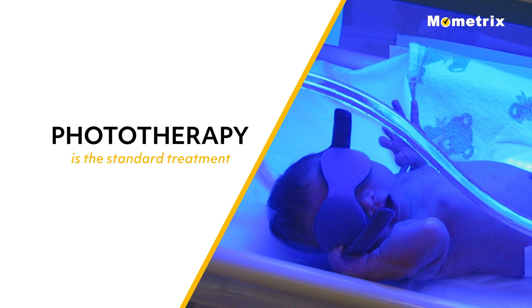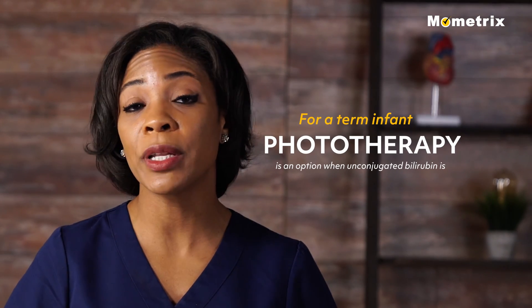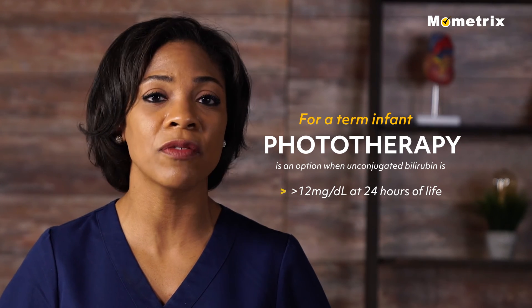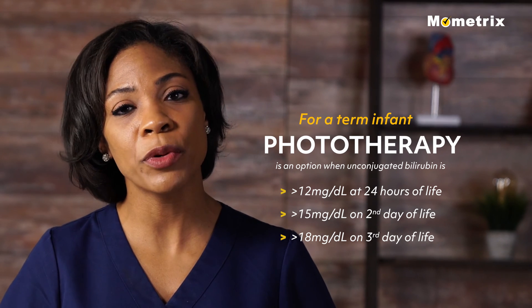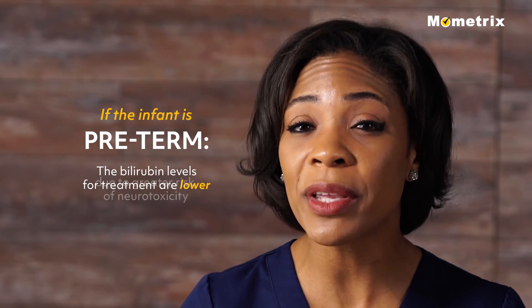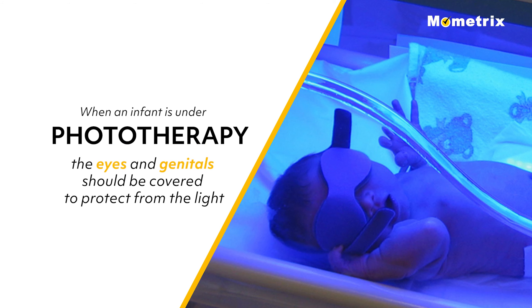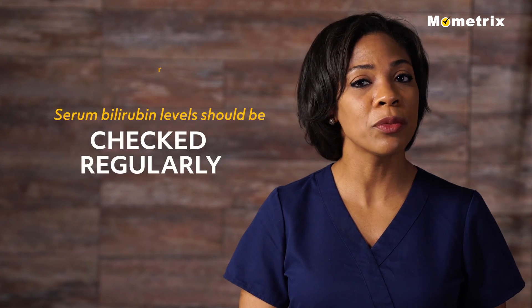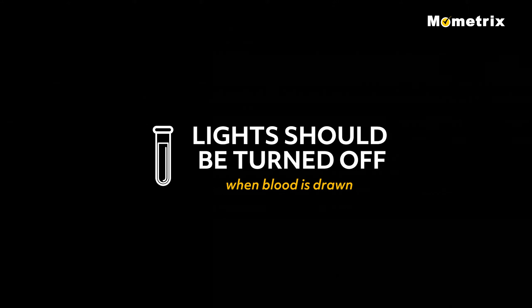Phototherapy is the standard treatment and uses fluorescent white light or blue light to conjugate the free bilirubin and increase its secretion. For a term infant, phototherapy is an option when unconjugated bilirubin is greater than 12 mg per deciliter at 24 hours of life, greater than 15 mg per deciliter on the second day, and greater than 18 mg per deciliter on the third day. If the infant is preterm, the bilirubin levels for treatment are lower because preterm infants are at greater risk of neurotoxicity. When an infant is under phototherapy, the eyes and genitals should be covered. Serum bilirubin levels should be checked regularly to evaluate effectiveness, and lights should be turned off when blood is drawn because bilirubin in the collection tubes may rapidly photo-oxidize.